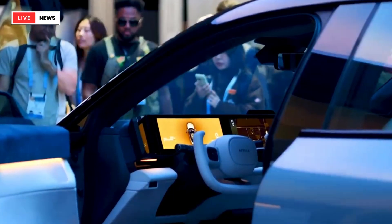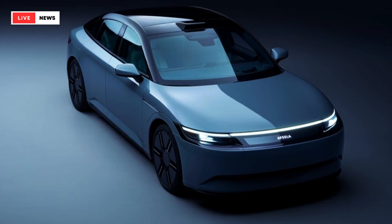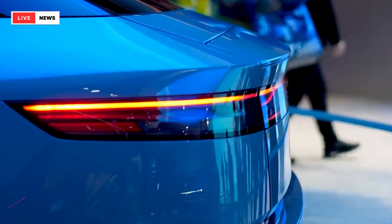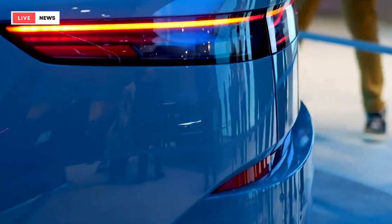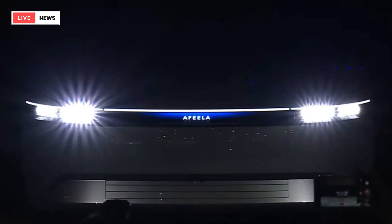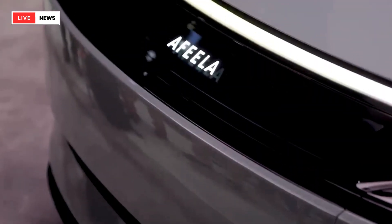Range? Not yet. The lithium-ion battery has a listed capacity of 91.0 kWh, but Afila has yet to publish range figures. Afila says the sedan is capable of DC charging at up to 150 kW, with AC charging maxing out at 11 kW.